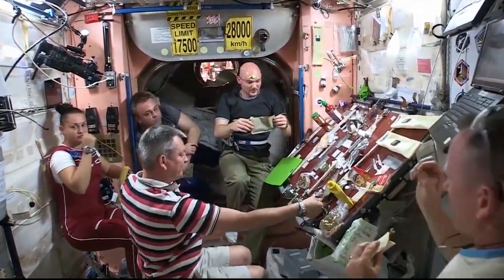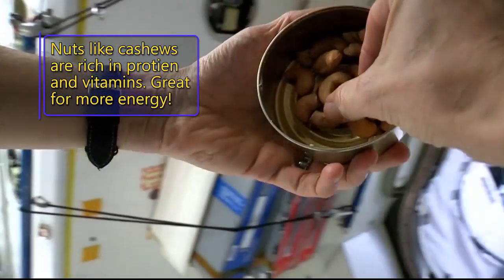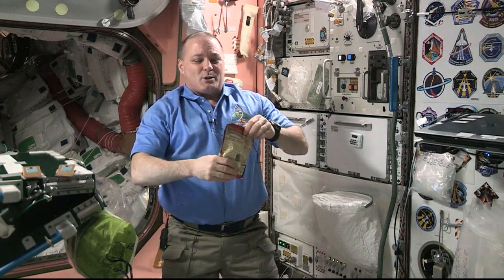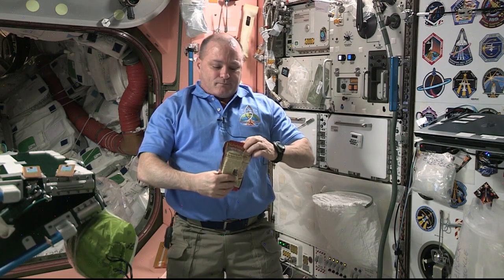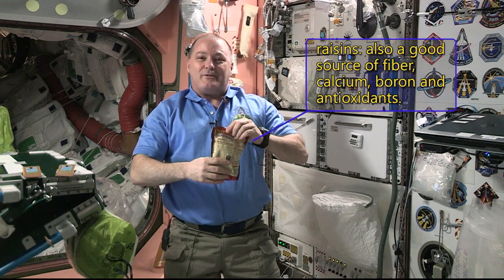We eat three square meals a day, just like we do on Earth, and maybe throw in a snack or two. One of my most favorite foods to eat are natural raisins. Here on the Space Station, we have to keep our calories up if we want to get all our work done. And the carbohydrates in these raisins really help. And they're kind of fun to eat, too.